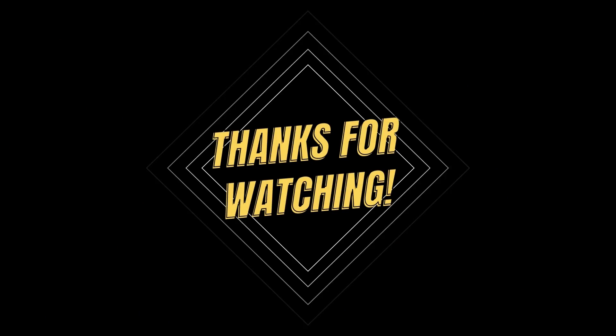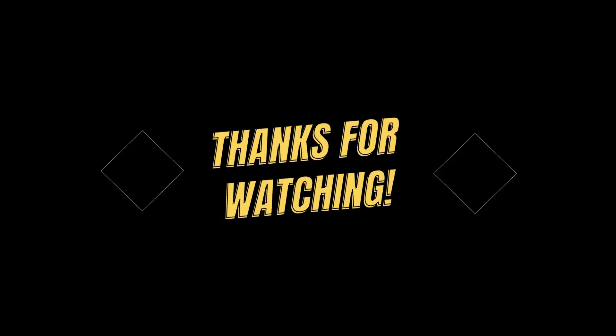Thanks for joining us today. Until next time, stay healthy and take care.